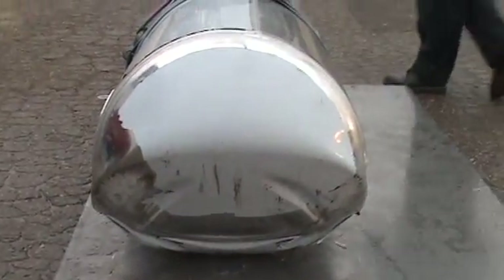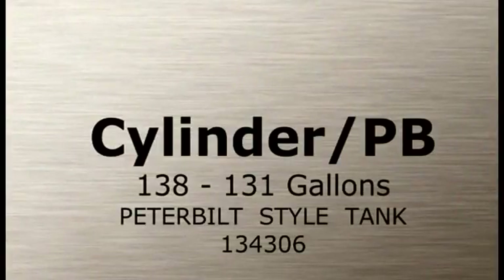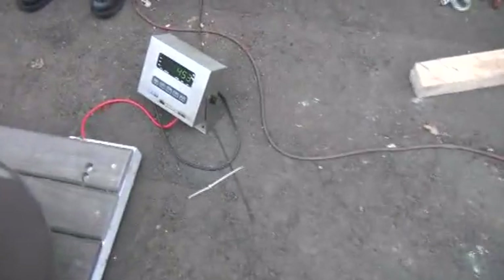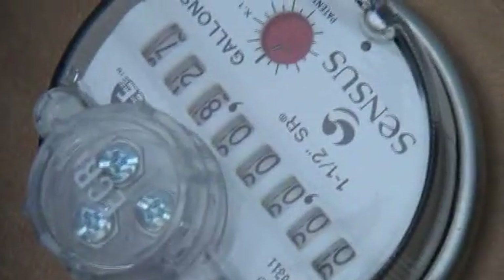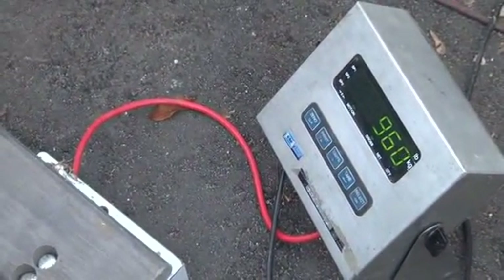All right, you guys, get them unwrapped there. Good test. Pass. Good test.